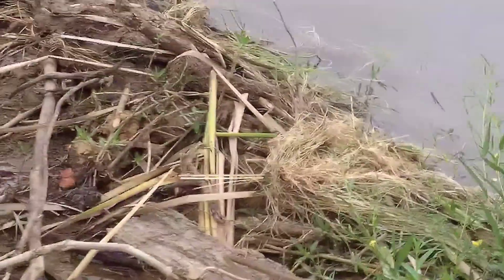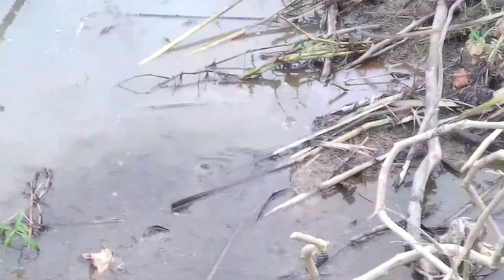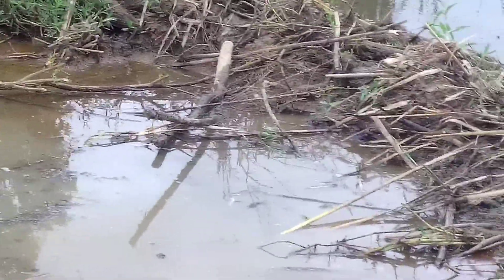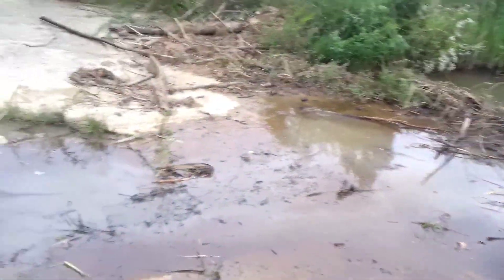The dam gets bigger every time. I also realized we had an easier time destroying it when he put it on the concrete of the spillway. Now he doesn't put it on the concrete spillway — he puts it out in the pond.